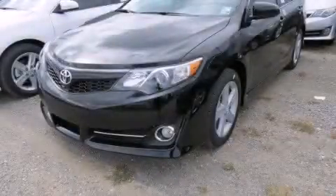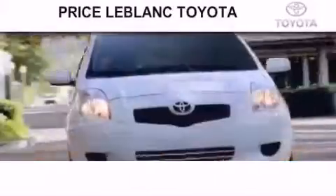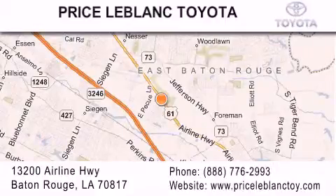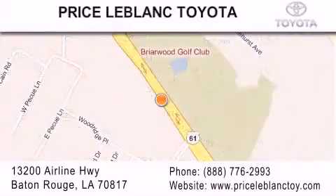Stop by today and test drive this vehicle for yourself. Thank you for shopping at Price LeBlanc Toyota Scion, conveniently located at 13200 Airline Highway in Baton Rouge. Please contact our Internet department at 888-776-2993 for special Internet-only pricing. Come by and see us today, darling!